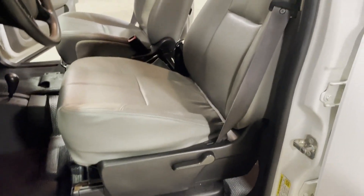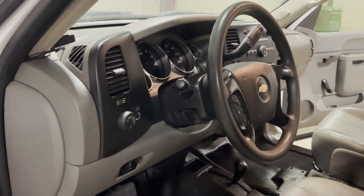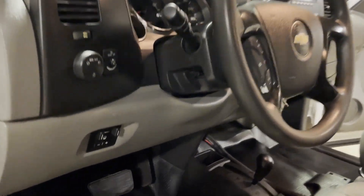Seats look good. Take a look at the driver's seat — nice, clean, straight driver's seat here on the truck. Dash looks good on this side, not broke up or beat up. It does have the built-in brake controller.